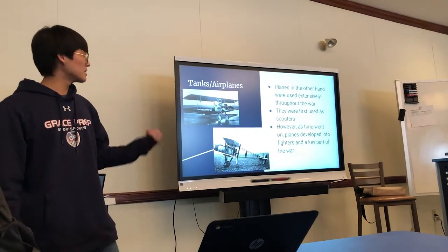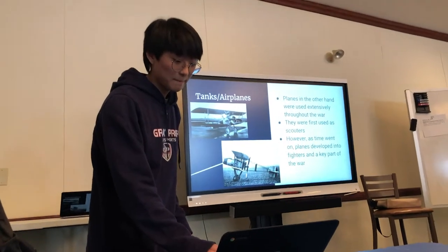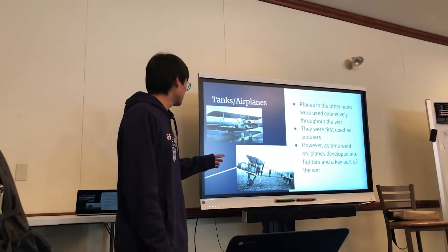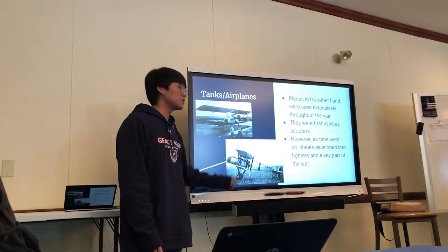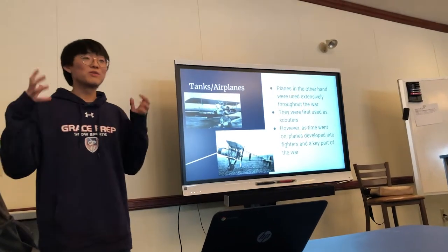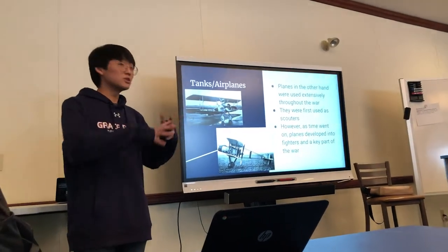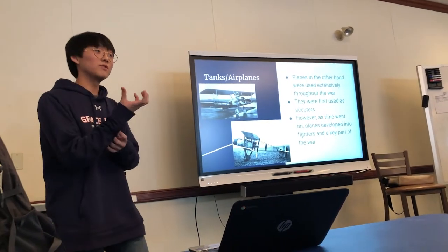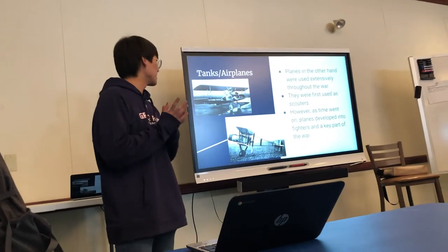And planes were used a lot in the war as well. At first, the very first prototype planes had propellers on the back, and these were used as scouts. They wouldn't go in and rain down fire on the enemy — they would just go out and observe where people were and scout out the area. They mounted cameras on the back of the planes and took pictures of the landscape, and that's how they observed and scouted things.